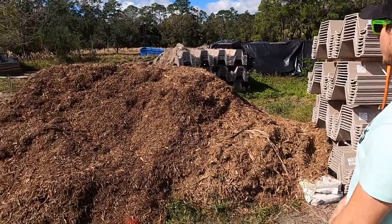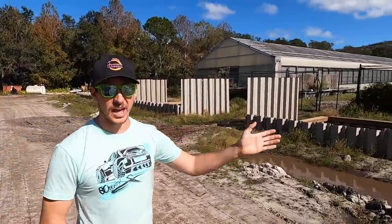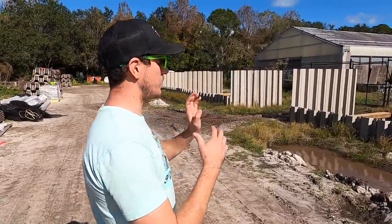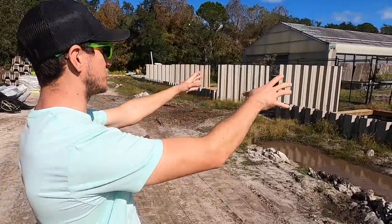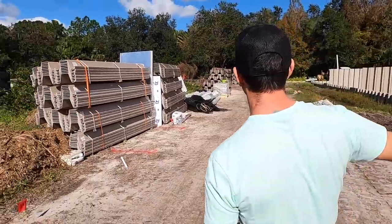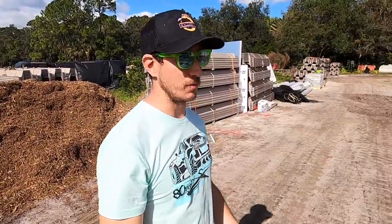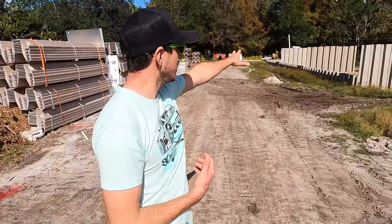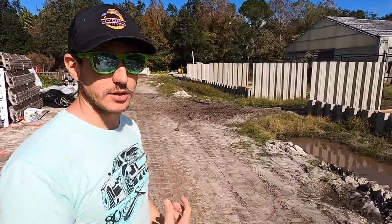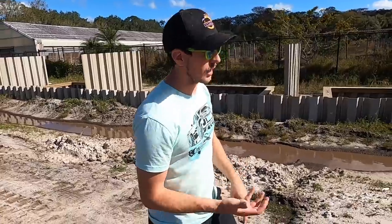If you turn around you can see all the smaller enclosures we've already built — you've seen these before. We're adding on to make them longer because the animals are getting bigger, and we're substantially expanding the perimeter fence so all of this will be inside it. Those three more secluded enclosures are going to be the Chinese alligator breeding program.